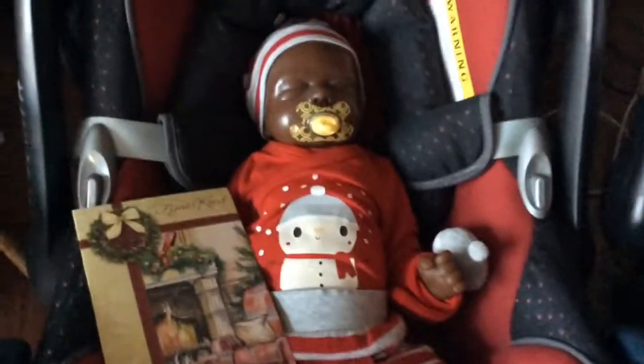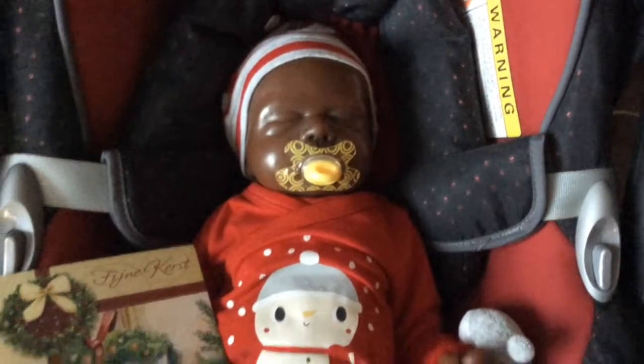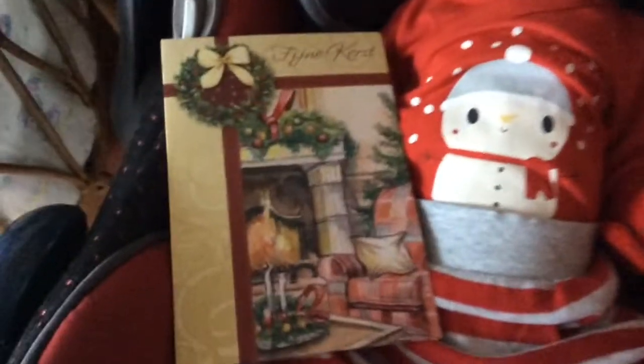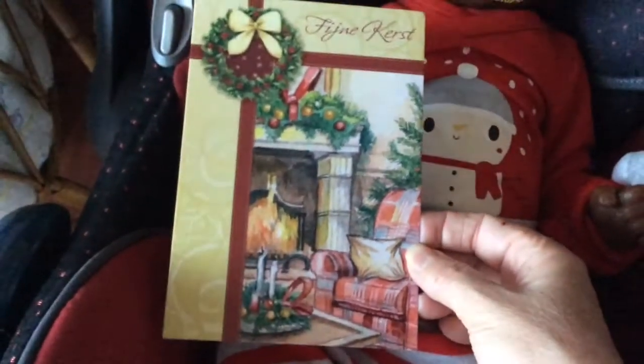And then I have Matteo and my still-in-reborn-process African baby boy — my newest baby boy. He's having this card: have a nice Christmas. It looks very cozy, and he's in his winter outfit of course.